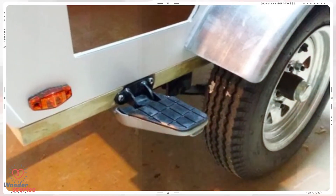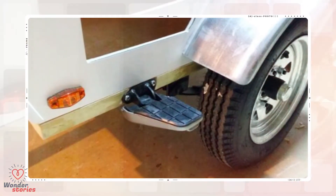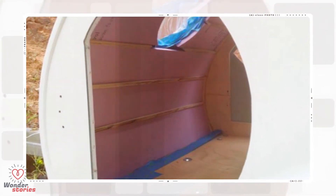He noticed one day that while Maggie was climbing out of the trailer, she was reaching for a step to use, so he decided to install one for her. He put foam in between the wooden ribs of the frame for insulation and filled any other gaps with foam spray.